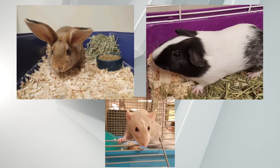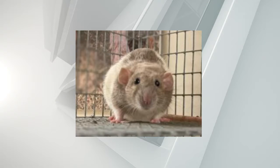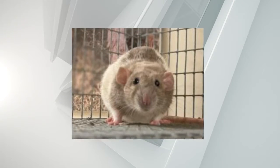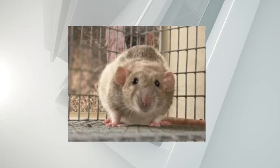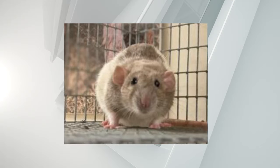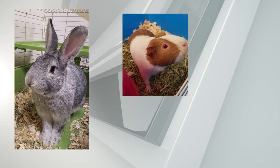Five guinea pigs, five rabbits, and one rat. Yes, rats make good pets — they're pretty smart. The guinea pigs are mostly friendly and love to be held. There are four males and one female. The rabbits are also very social. One of the white ones is named Luke Sky Hopper, who is the sweetest rabbit in the world, and the staff absolutely adores him.